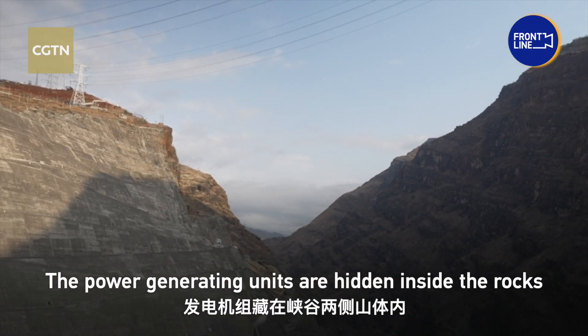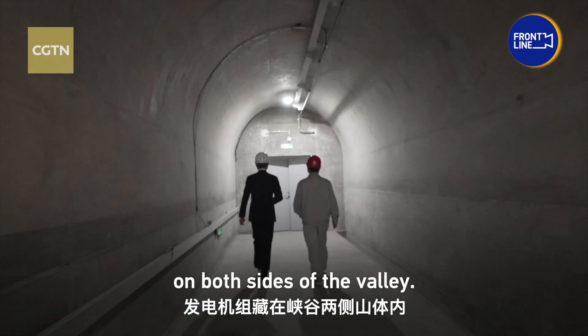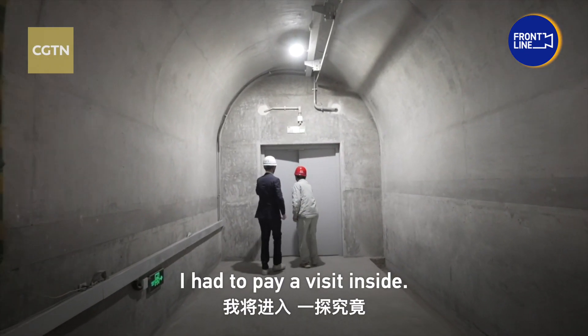The power generating units are hidden inside the rocks on both sides of the valley. I had to pay a visit inside.